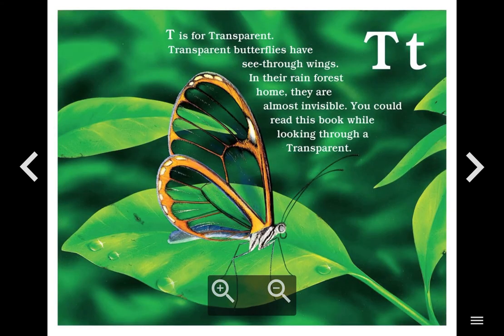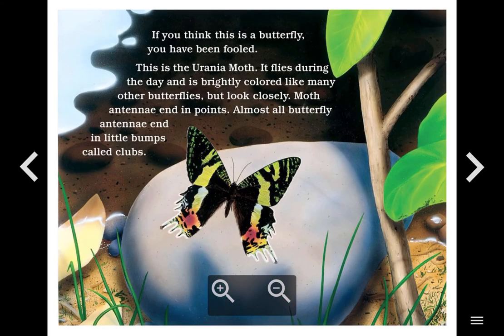T. T is for Transparent. Transparent butterflies have see-through wings. In their rainforest home, they are almost invisible. You could read this book while looking through a transparent. If you think this is a butterfly, you have been fooled. This is the Urania moth. It flies during the day and is brightly colored like many other butterflies, but look closely. Moth antennae end in points. Almost all butterfly antennae end in little bumps called clubs.